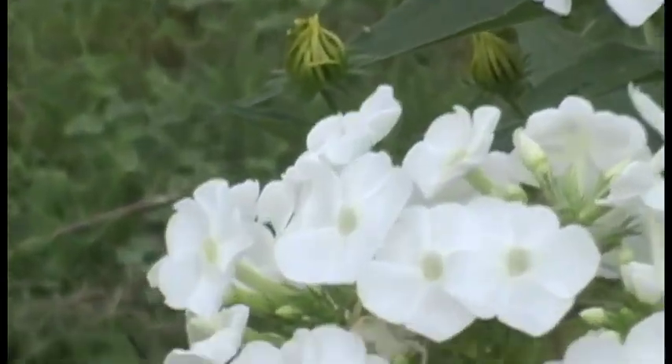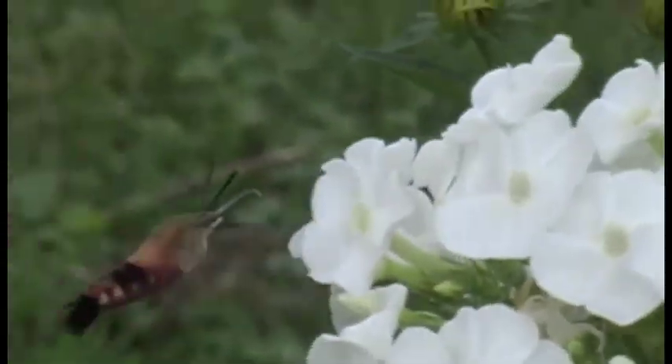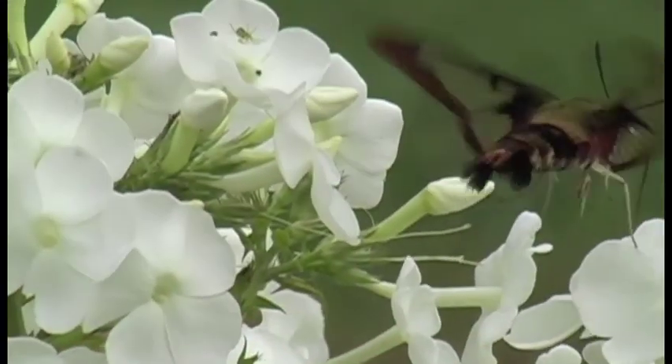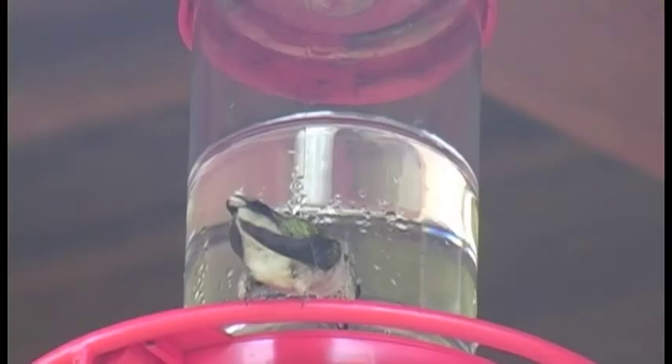In flight the wings create a soft buzzing, also like a hummingbird. The common clearwing is considerably smaller than our native ruby-throated hummingbird — only about one and a half inches long versus three inches long.